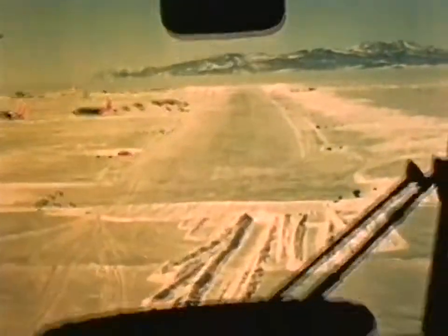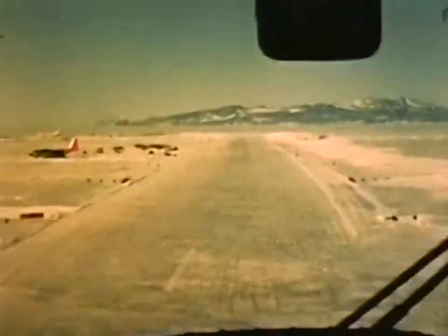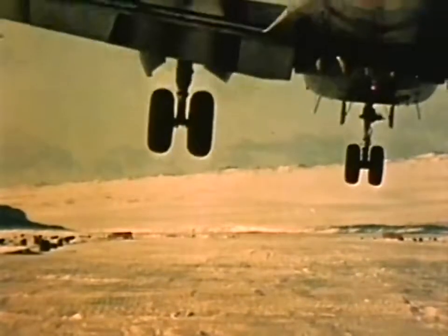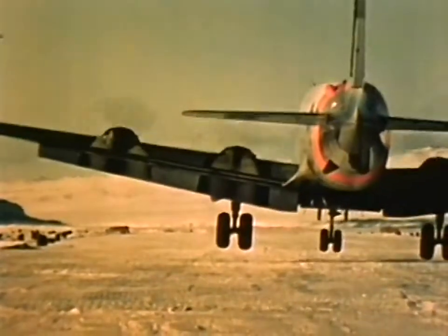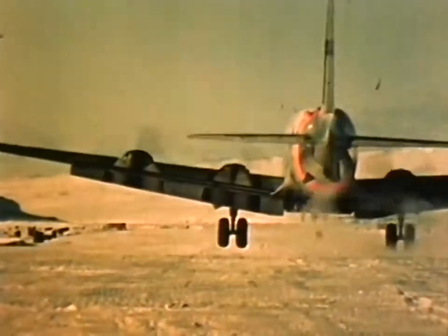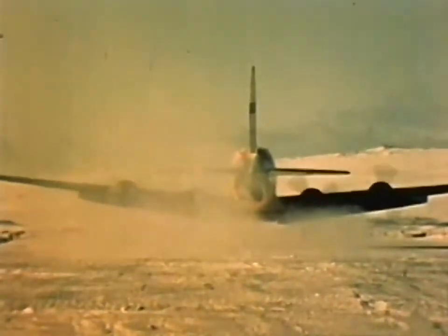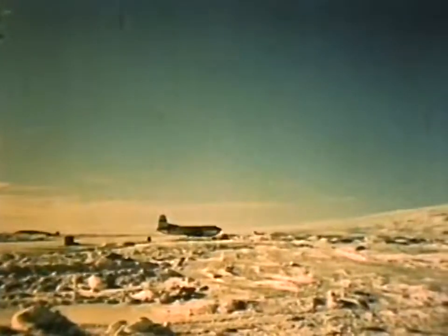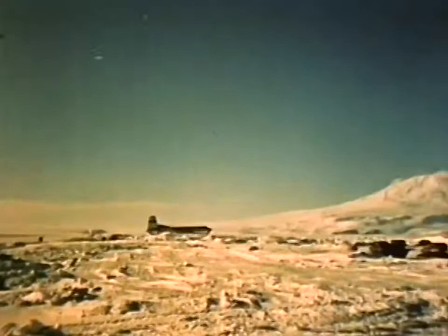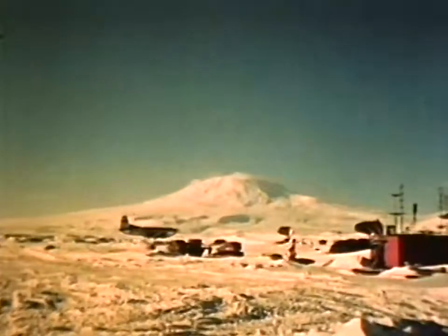The ice strip at McMurdo is the same used the previous year, and could never be considered to be in good condition. The Navy snow compaction team did an excellent job of preserving the ice strip, and it remained in usable condition throughout the entire operation. Other than demanding skillful landing techniques, there's little danger in landing on the ice — it's about 23 feet thick this time of year, and relatively smooth.